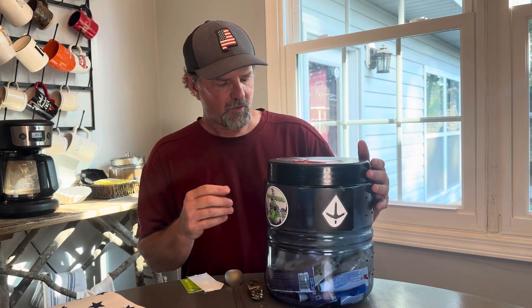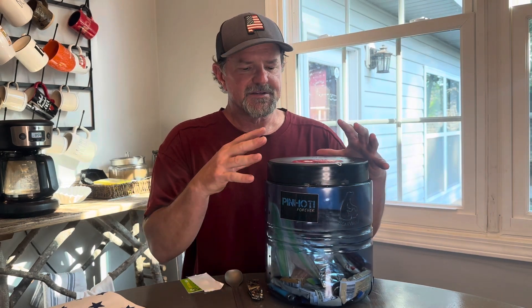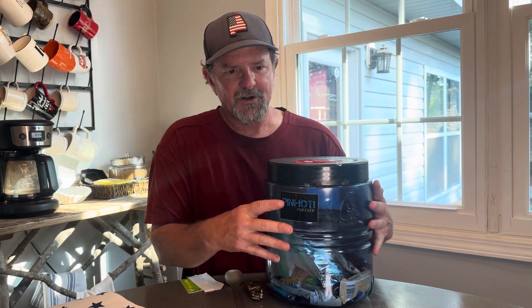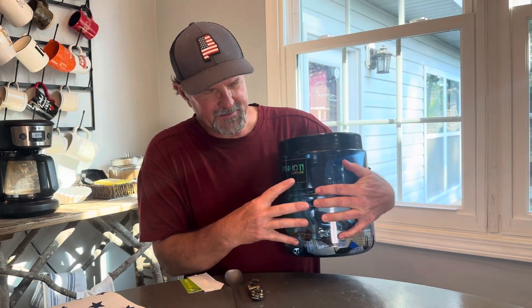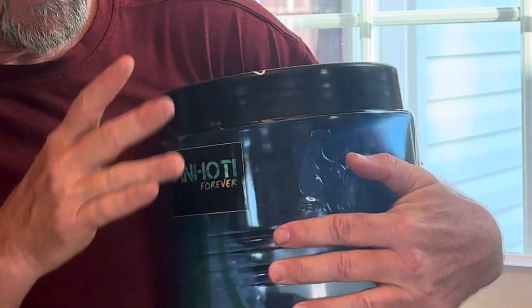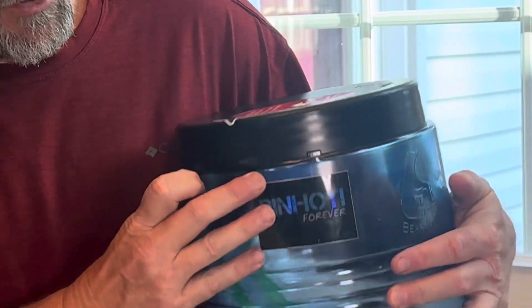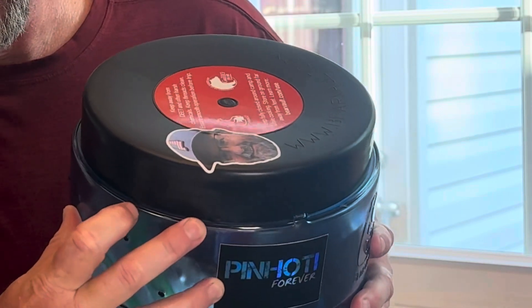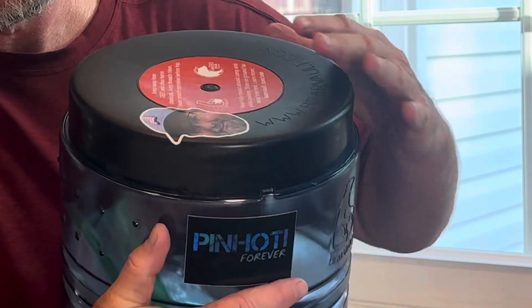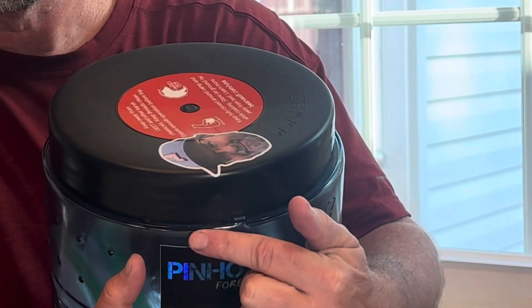The Bear Vault can be notoriously difficult to open, in particular when it's cold, because the plastic also gets cold and it gets difficult for it to be able to open. The difficulty is that on the clear portion, you have a tab here, and on the black lid — it'll turn — but on the black lid, the problem is that you have two tabs, and what has to happen is you have to get those two tabs on the black lid to pass by the clear tab.